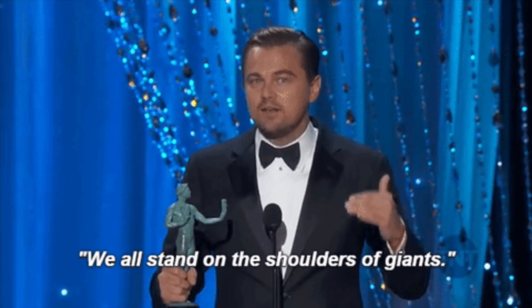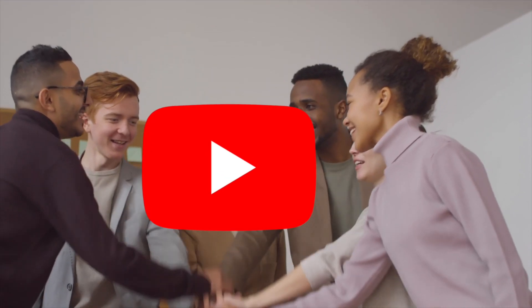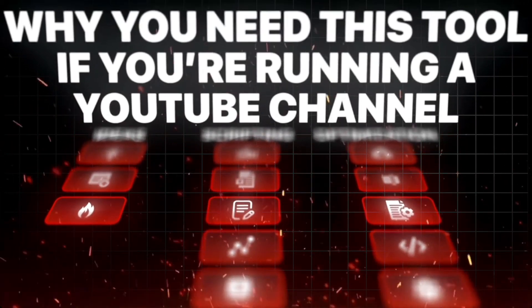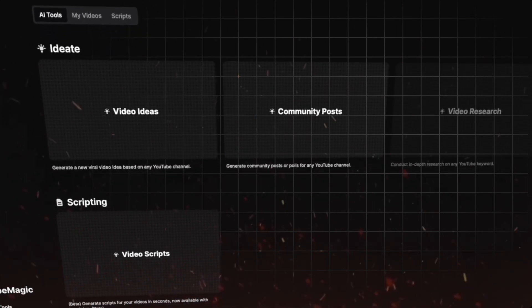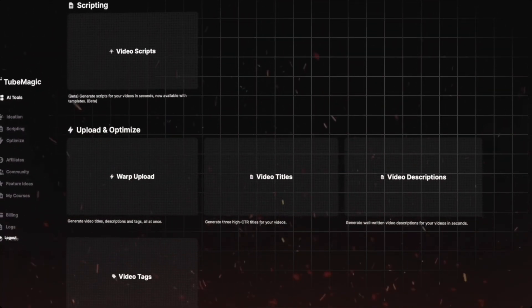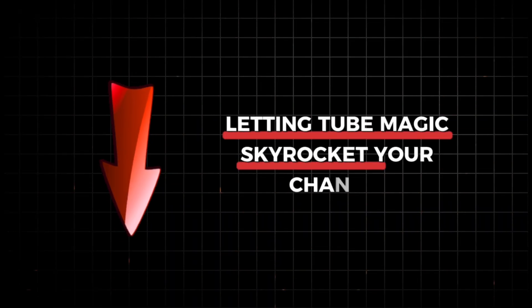Before we begin, let me tell you something that will help you stand above the crowd in your media empire. On YouTube, your description and SEO are keys to your success. This is not a place you want to skimp on. This is why TubeMagic can be your best friend — an AI tool that will help you optimize your YouTube content so you can find the best topics, write the most engaging scripts in your niche, and optimize your descriptions and tags. Click the link in the description to start letting TubeMagic skyrocket your channel.